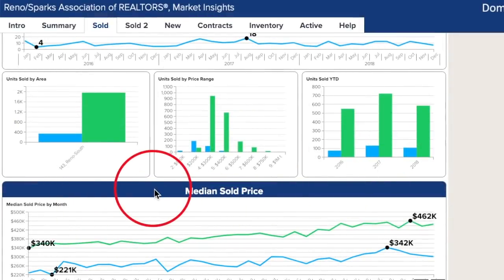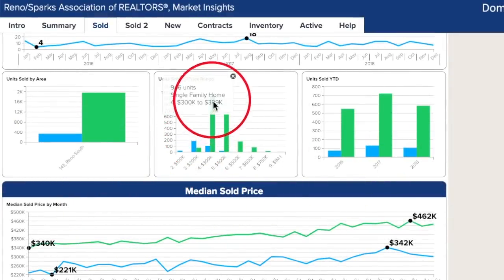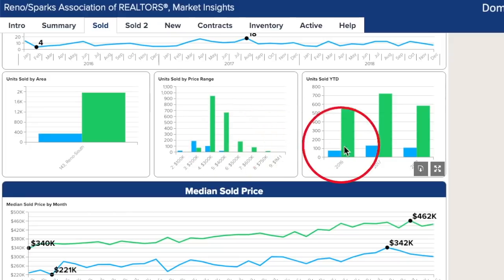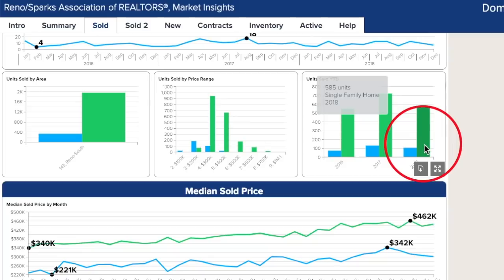Something to look at is units sold by price range. From an affordability standpoint, the highest category of homes being sold in this area is $300,000 to $399,000 over the last three years. Next would be $400,000 to $499,000 — this seems to be the target niche of this area. Looking at years sold in a snapshot: 550 units were sold in 2016, 722 units sold in 2017 which was a bumper crop year, and 585 units sold in 2018.